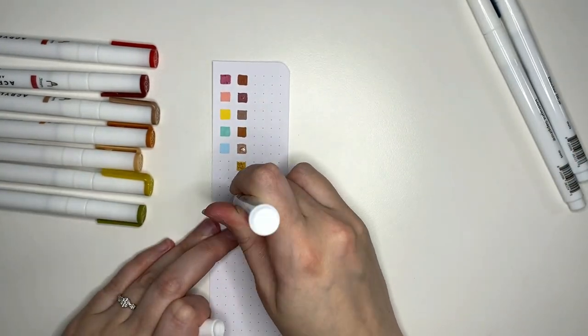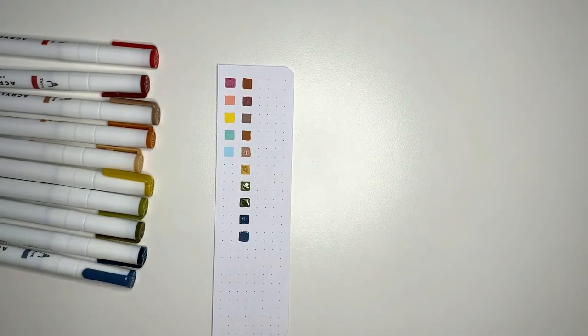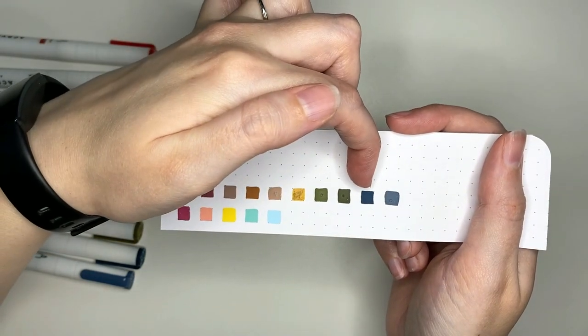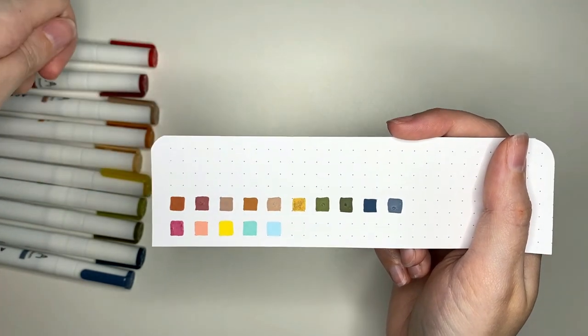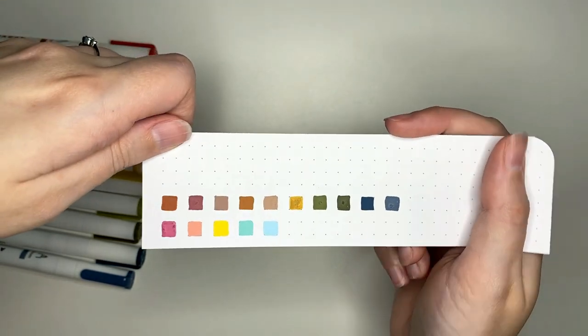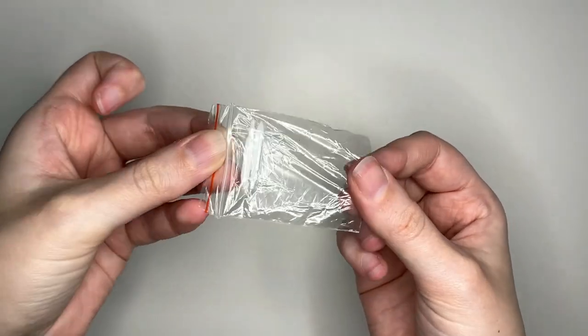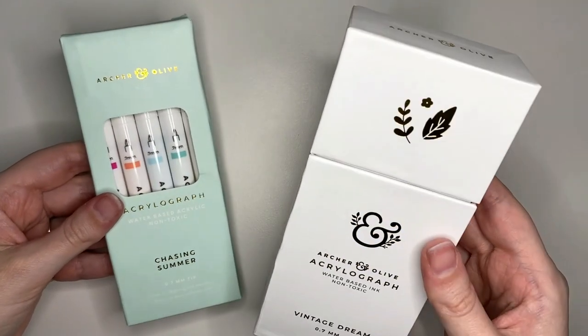The summer palette is a lot brighter and most of the colors are lighter, whereas the fall collection is a lot more muted with some darker colors. A pretty nice little palette though. My personal favorites are a couple of these, and I actually quite like both of these greens. I think the yellow I needed to shake a little more before swatching, but they're all pretty cute. The pack does come with a couple of spare nibs just in case you need them. So we have the two packs of acrylographs — the summer collection and the fall collection.